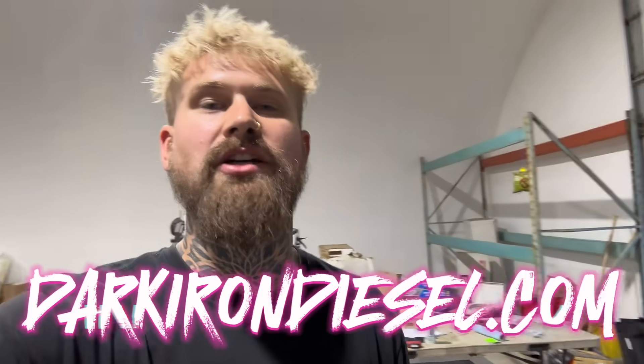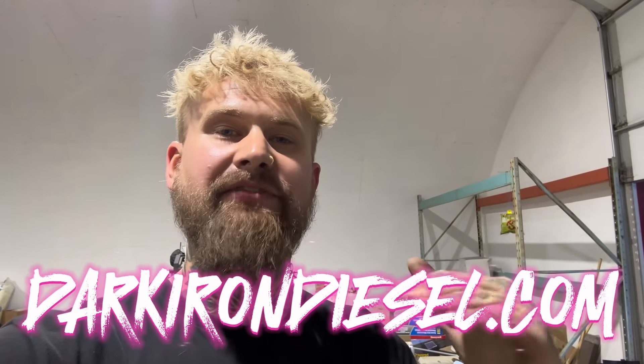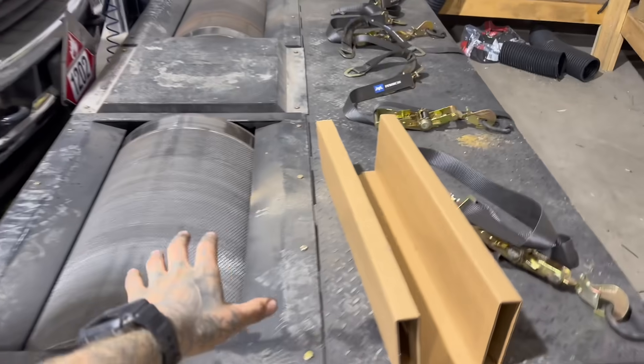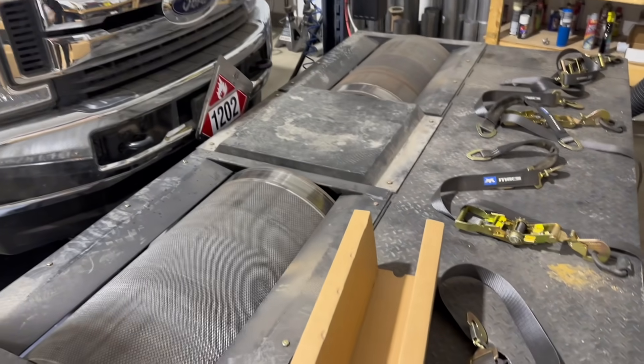I think I covered everything I wanted to cover. If you want to show your support, you can go to darkirondiesel.com — I have links to all the different delete kits for the different makes and models of trucks in the delete kit section. I also sell merch with pretty cool logos. Follow me on Instagram at darkirondiesel. And recently I just purchased a dyno, so I'm going to have a lot of dyno content coming — comparisons and before-and-afters so we can see how much power you're really gaining from aftermarket parts. If that's something you're into, subscribe. Thank you for watching!